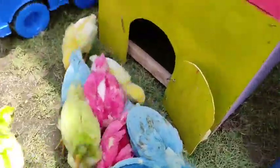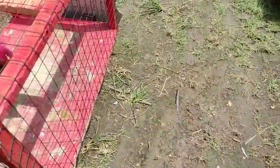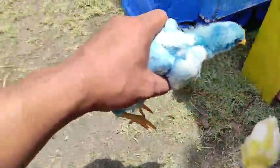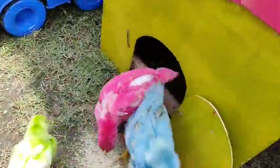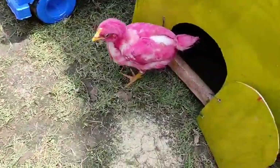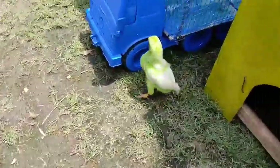Disini ada ayam warna-warni teman-teman. Lucu-lucu sekali teman-teman. Ayo kita angkut menggunakan truk gandeng teman-teman. Ada yang berwarna kuning, biru, hijau, dan merah teman-teman. Lucu-lucu sekali teman-teman. Keren banget teman-teman.